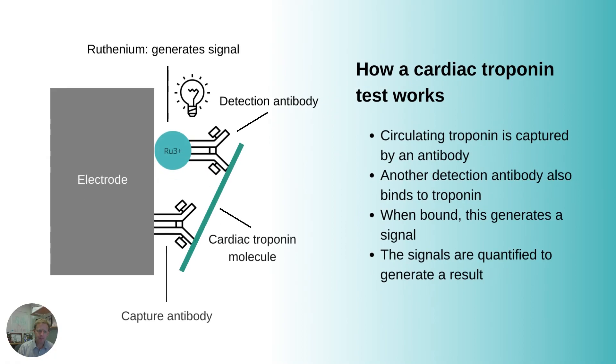So what's going on here? To understand this, we need to understand some of the problems that we might get with troponin and how tests work, because that's really critical to understanding this.